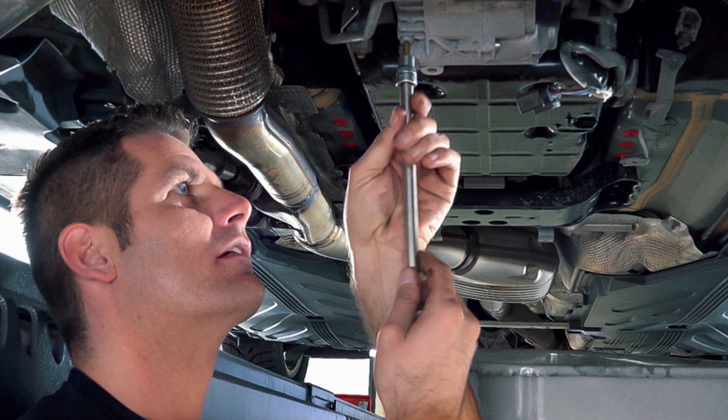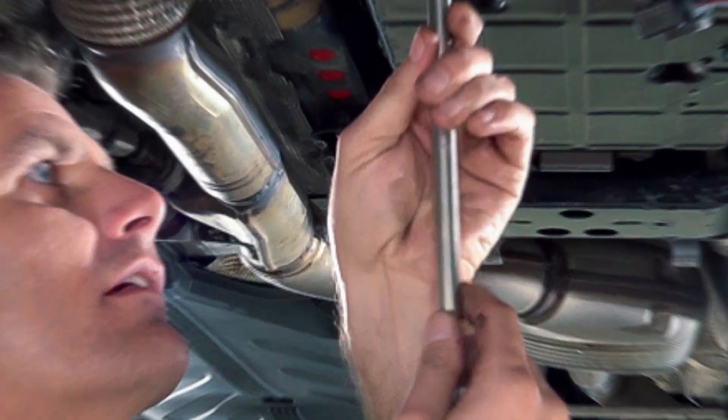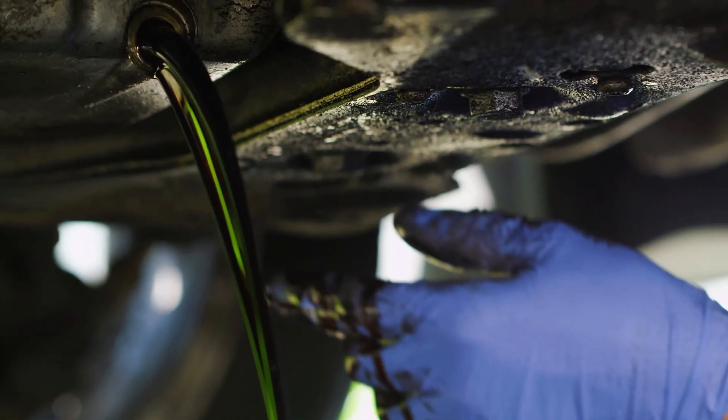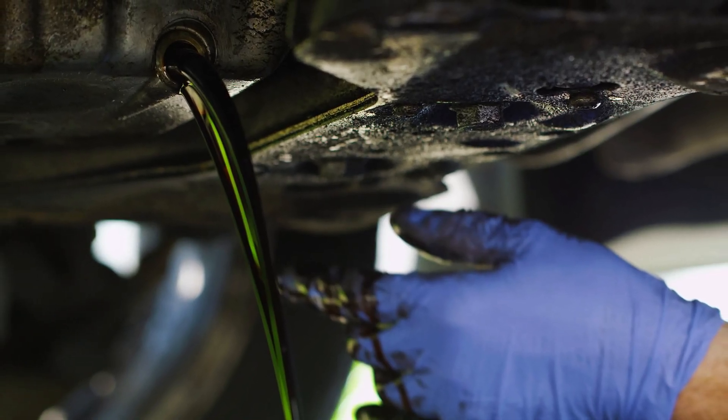Step 2: The 50,000 mile rule. Every 50,000 miles, drain and refill transmission fluid. Not flush — drain and refill. This removes 40 to 50% of old fluid, and that's enough.